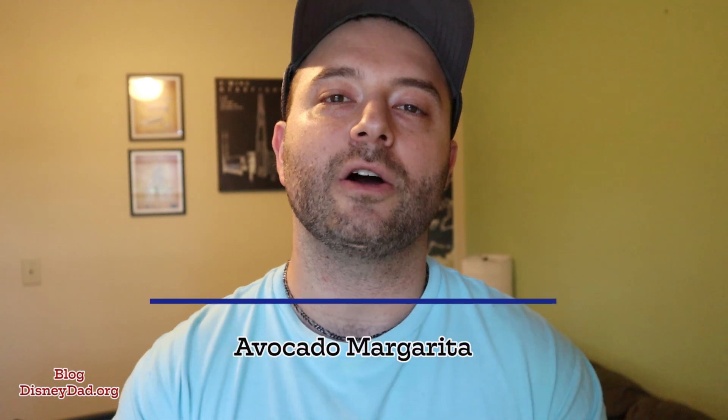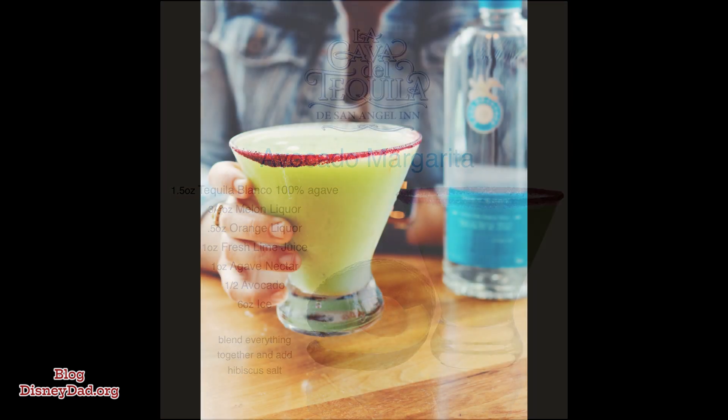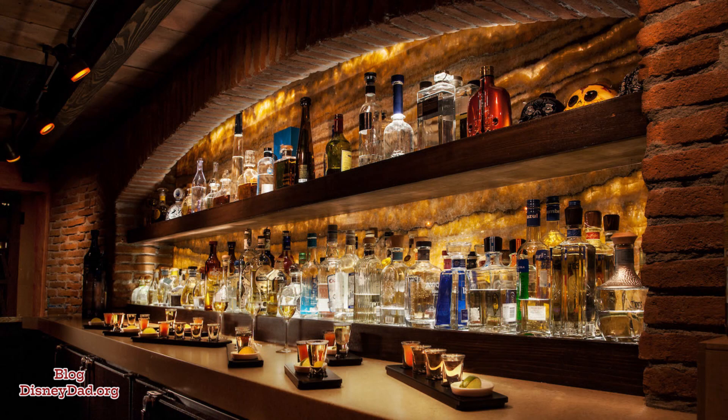With a quick stop over in Mexico, we can try the Avocado Margarita, located at the La Cava Del Tequila in Mexico. This is one amazing margarita made with tequila, melon liqueur, fresh avocado, guava nectar, and fresh lime juice, served frozen with a hibiscus salt rim. You must try a couple of these tequilas when you're at this location — they have some of the best tequilas I've ever had with some of the most amazing drink combinations.